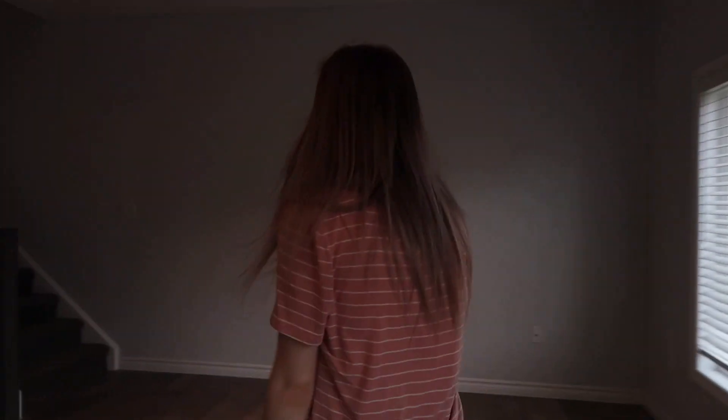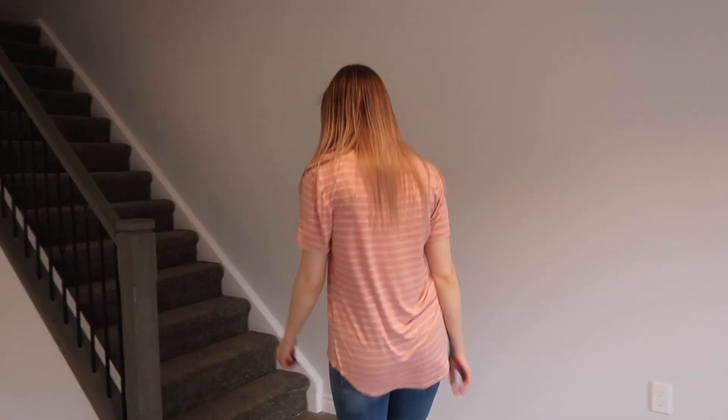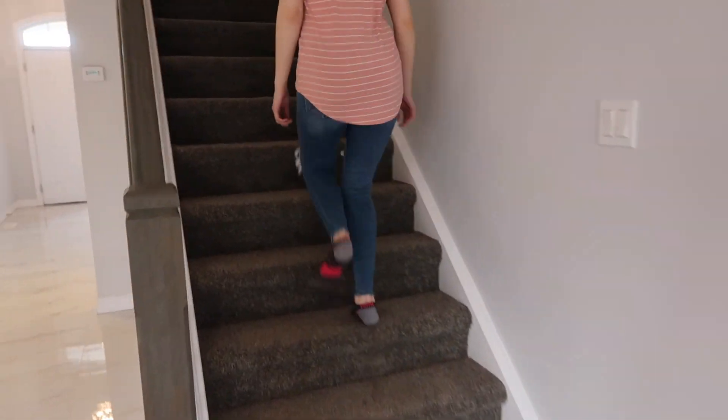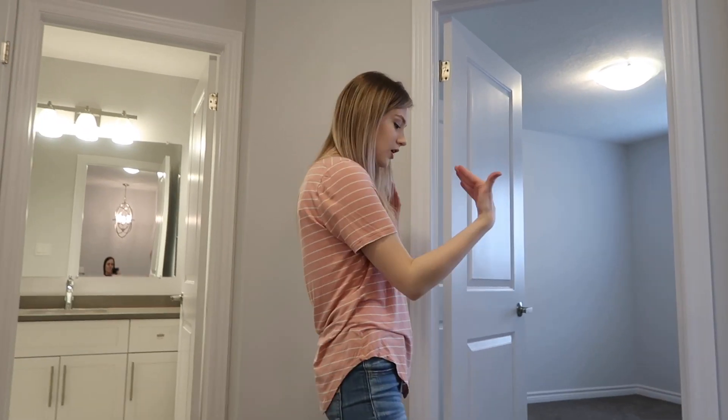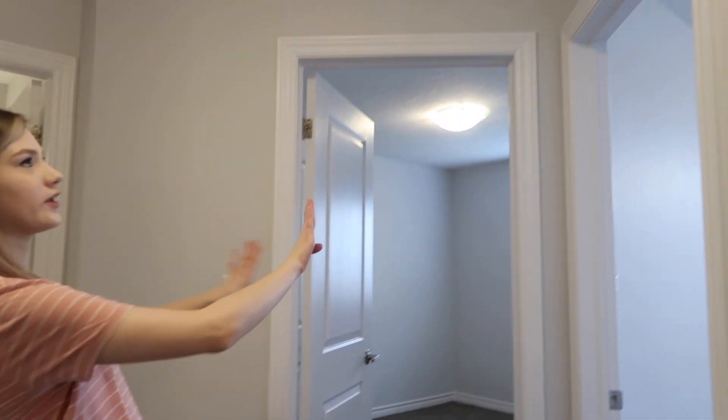Let's go upstairs. So when you get to the top of the stairs we have two bedrooms on this hallway.